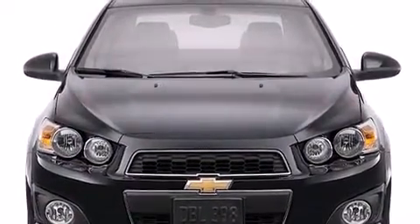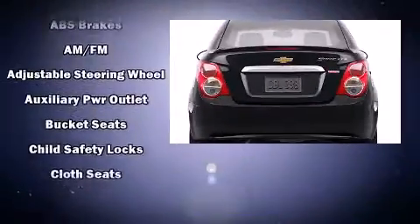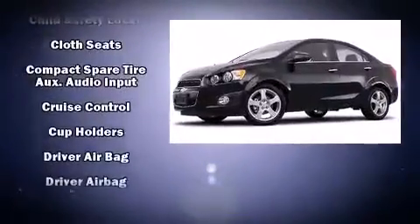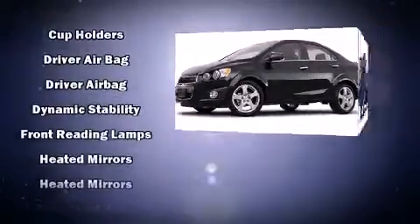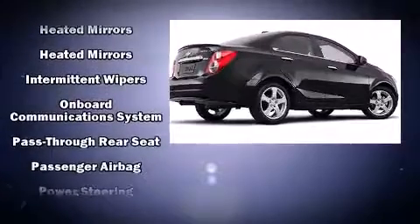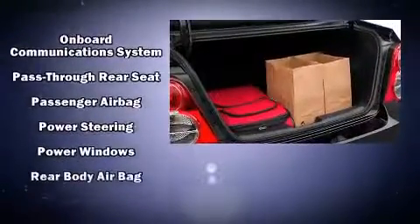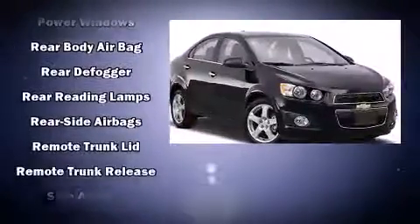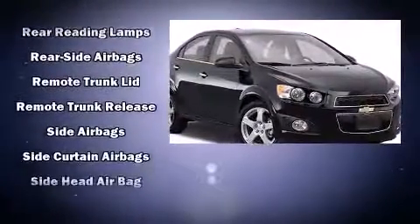Chevrolet ensures the safety and security of its passengers with equipment such as head curtain airbags, front and rear side impact airbags, brake assist, ignition disabling, OnStar, and ABS brakes. Electronic stability control stands out as a technologically savvy innovation, keeping you better connected to the road.